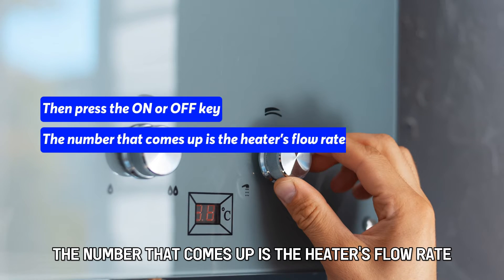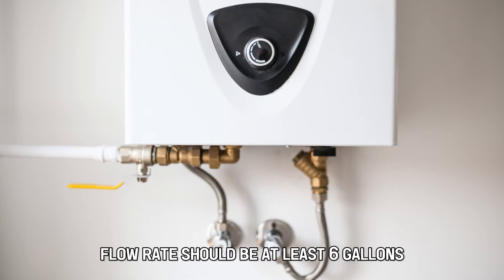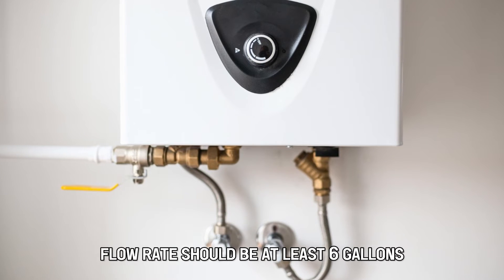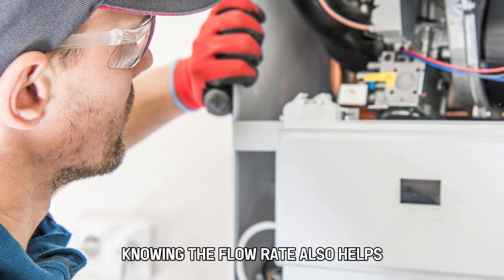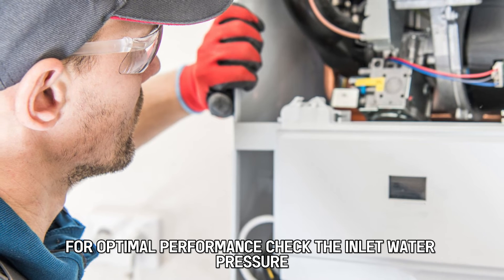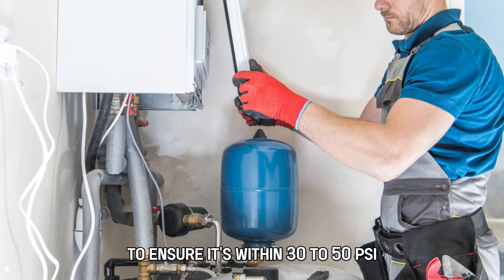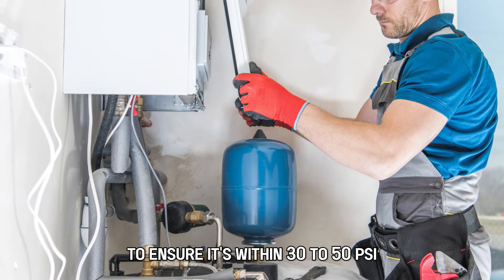The number that comes up is the heater's flow rate. The water supply or incoming flow rate should be at least 6 gallons. Knowing the flow rate also helps you determine whether it aligns with the unit's specifications for optimal performance. Check the inlet water pressure to ensure it's within 30 to 50 psi.